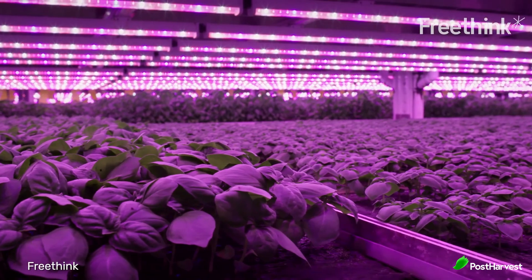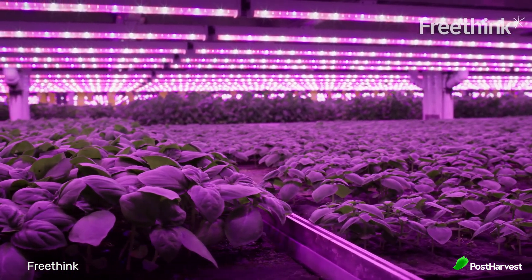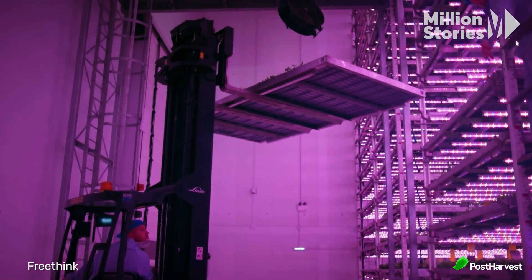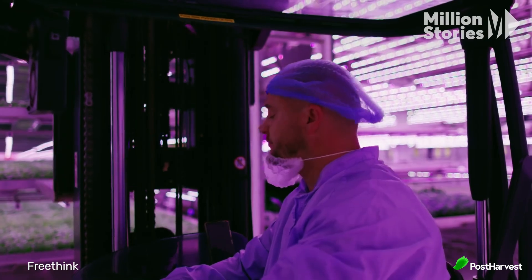Let's look at some of the benefits of vertical farming. Vertical farming maximizes space usage by growing upwards instead of outwards, making it highly efficient for densely populated cities. This method significantly increases the amount of produce that can be grown per square foot compared to traditional farming. Vertical farming systems can use up to 95% less water than conventional agriculture, as water is recirculated and reused within the system.